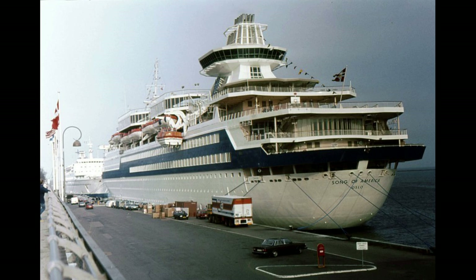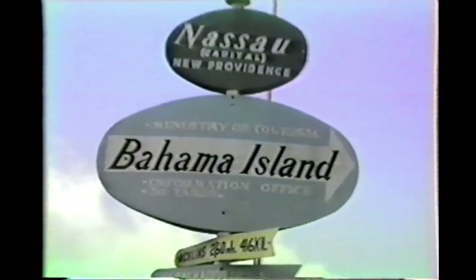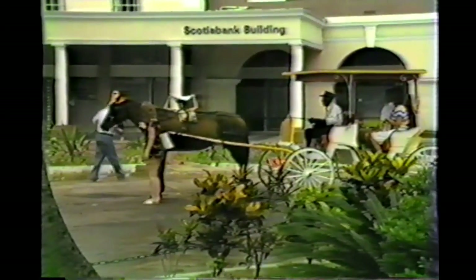Our first port was Nassau, Bahamas, and this was my first time visiting the Caribbean Islands. After visiting the town, I found a beautiful beach with crystal clear waters. Nassau turned out to be a wonderful visit and set the tone for the rest of the trip.